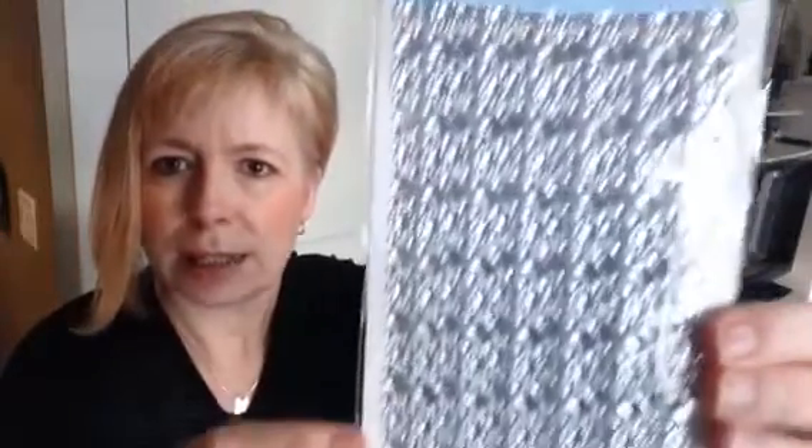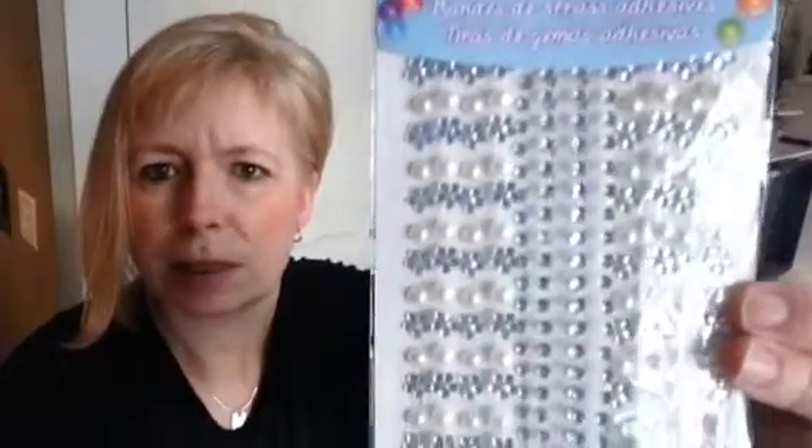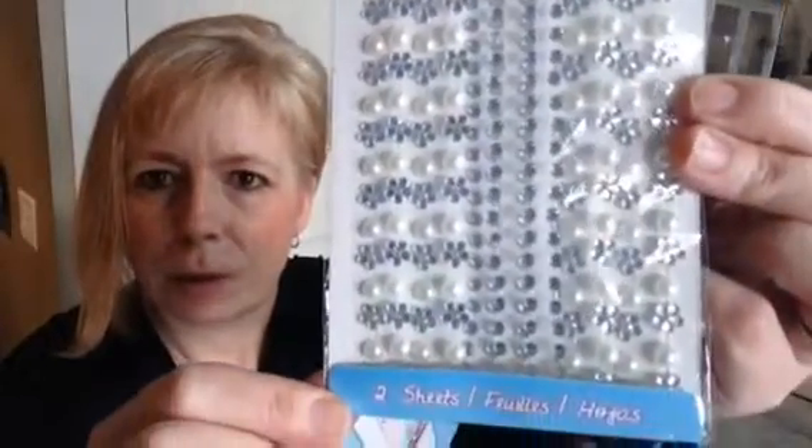I saw these for the very first time — these are adhesive rhinestone strips. You get two sheets in each of these. I thought they were really pretty and they were $1.25. So I picked up three different ones. They had a couple other ones as well, but these were the three that I thought I would probably get the most use out of.